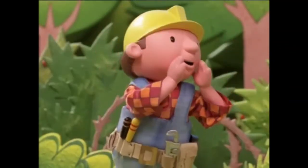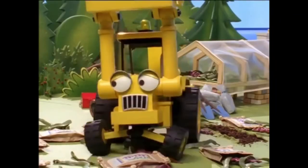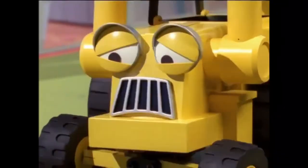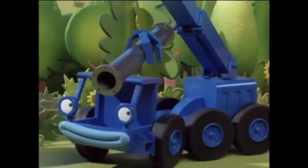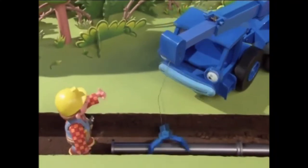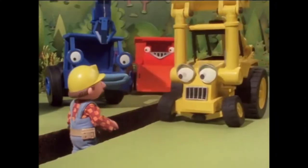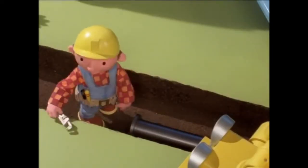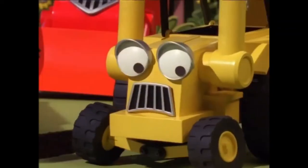It's very slippery! Whoa! That was kind of close. Oh, no! I broke the sluice gate! I hope it's not too important. Bob, how important are these sluice gates? They're really important, Scoop. The sluice gates control the flow of seawater between each salt pan. Uh-oh.